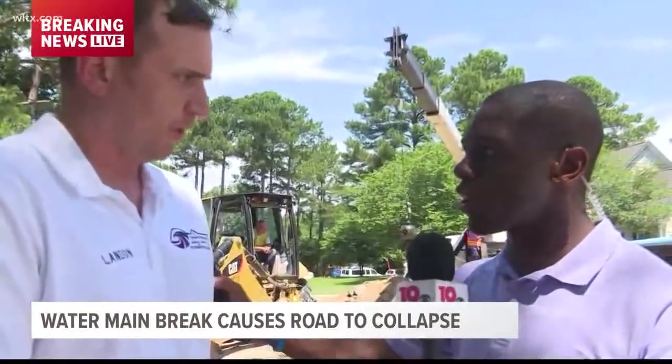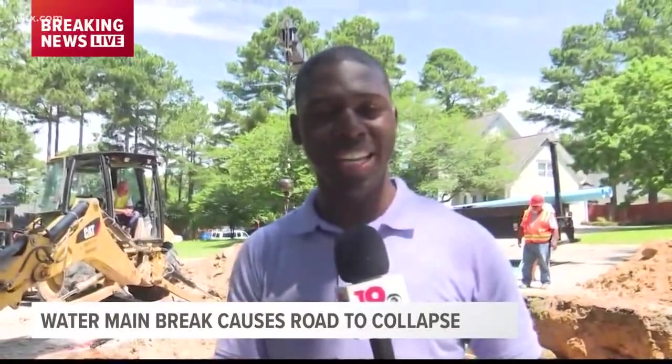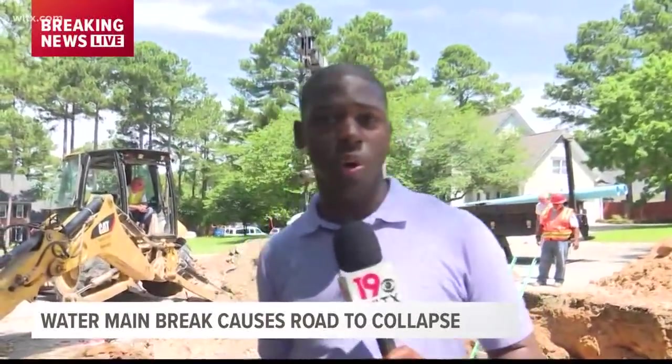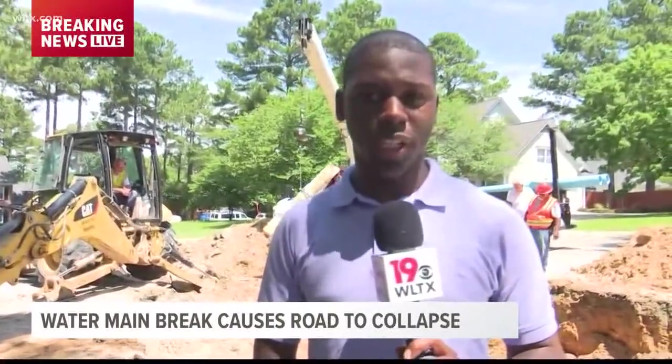Thank you so much for talking to us. As he said, he notified emergency services. The city of Columbia is here, they're taking care of it, and they hope to have water back on around a little later this afternoon. Reporting live in Boswick Ridge, Michael Fuller, News 19 WLTX.